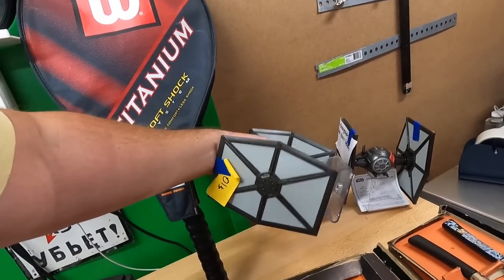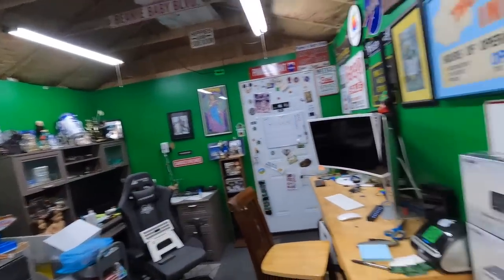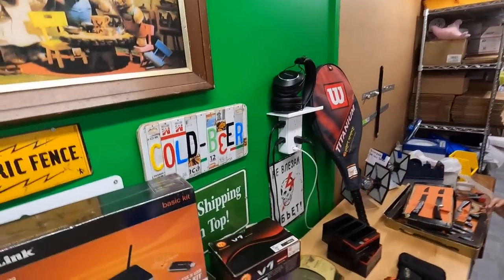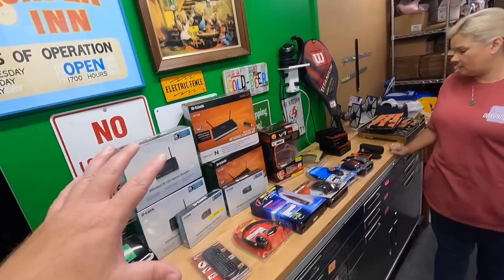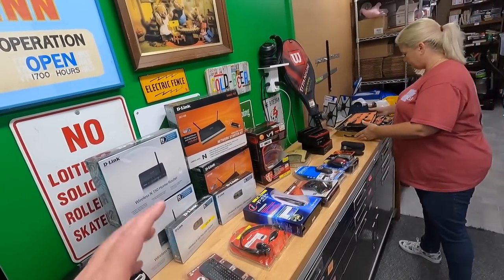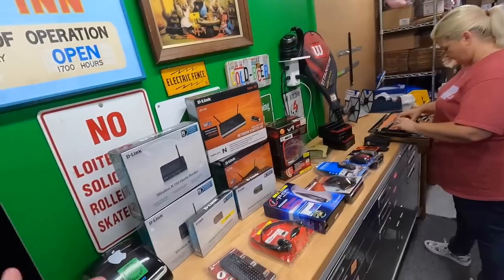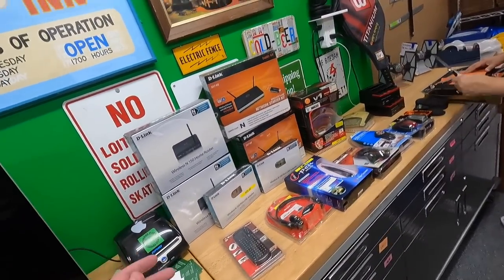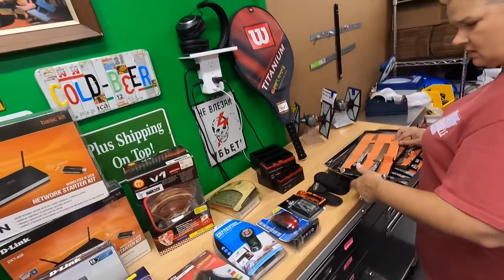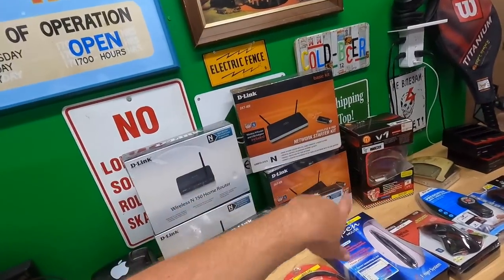Then we got two Tie Fighter Bluetooth speakers. He was asking $10 each and I got them both for $15. The comps aren't as good as I thought they were going to be. Everything on this table was $110 total. I'm a little mixed on how I feel about that, but a couple of hours and I can get everything listed — it ain't nothing.